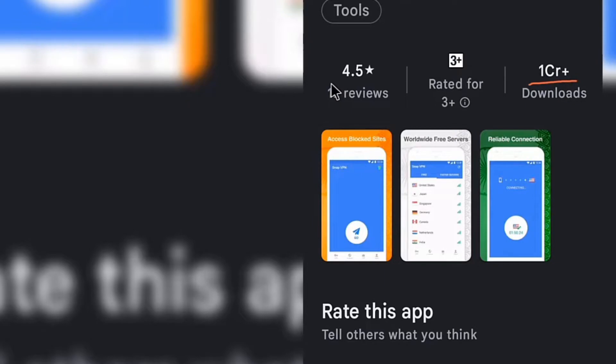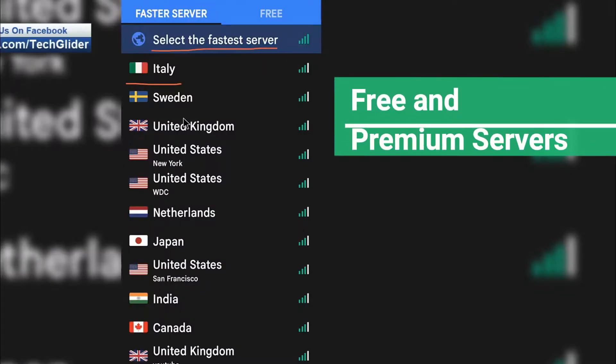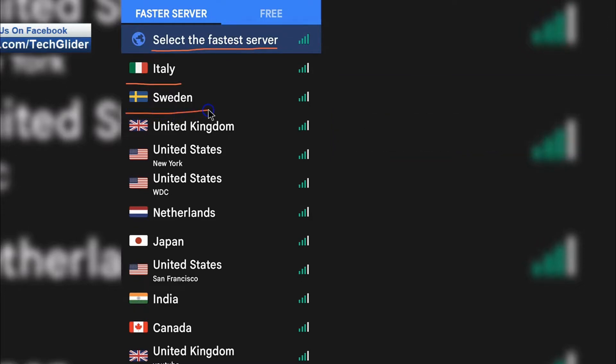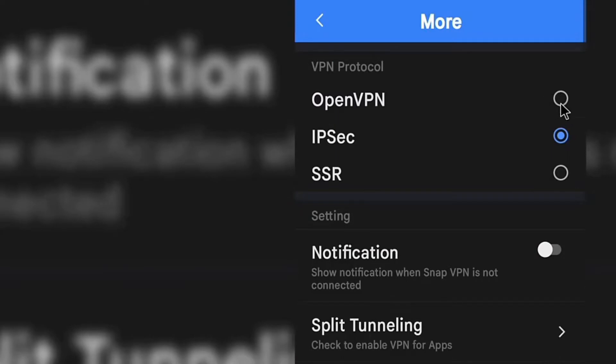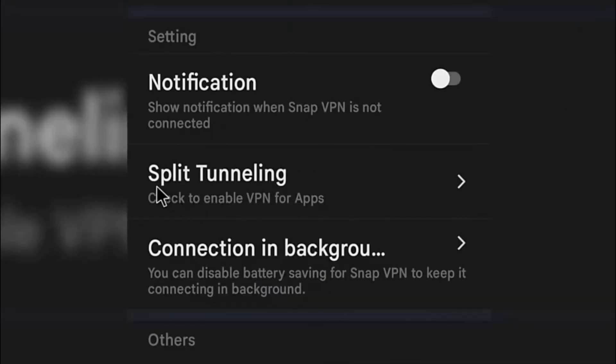It has more than 10 million downloads and has an app rating of 4.5 stars. You can even choose VPN protocol in this VPN, from OpenVPN to IPSec to SSR. This VPN offers a split tunneling option, through which you can choose which apps will go through the VPN and which ones will not.